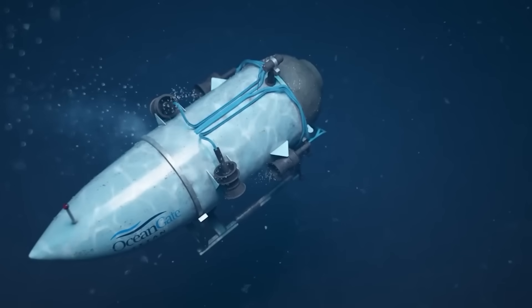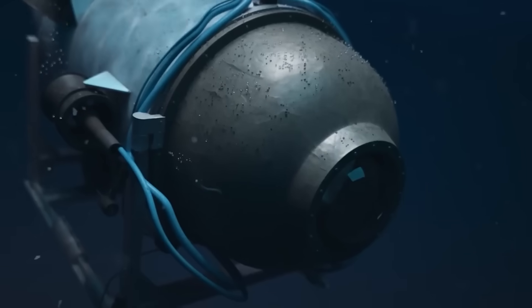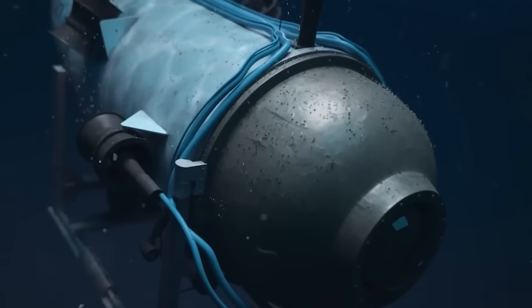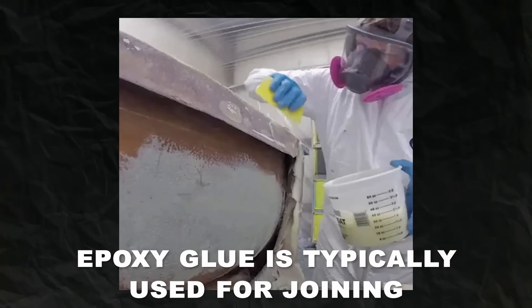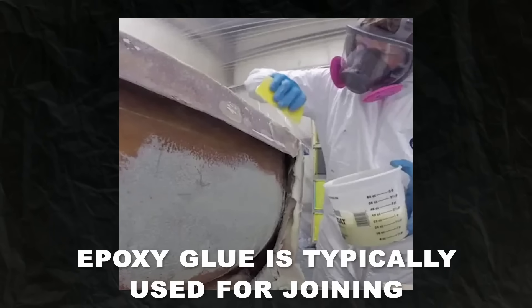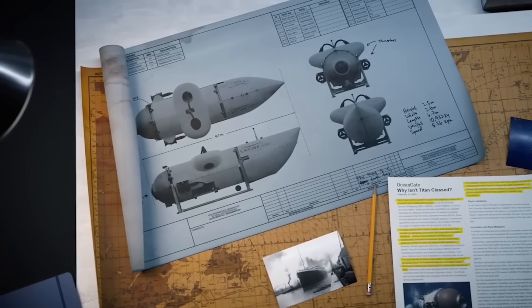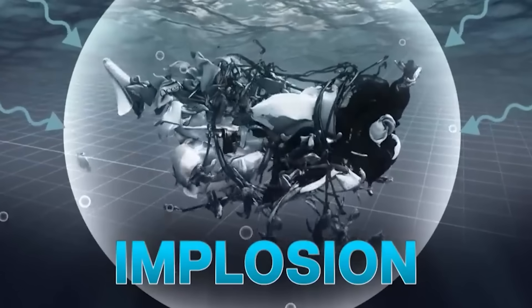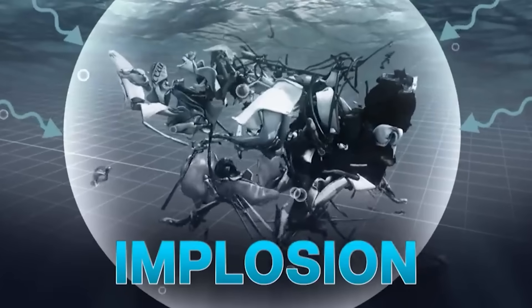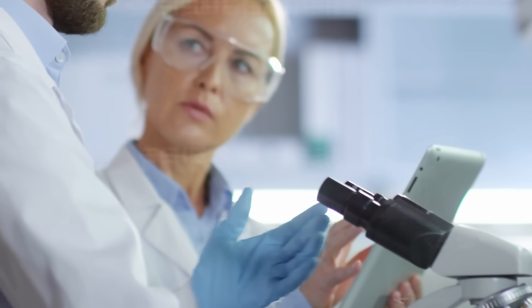According to Graham Jones, in many cases the joint should be strong enough that it goes into the carbon, so you'd have carbon left on that piece. However, it doesn't appear that it did. If there is no visible carbon fiber on the joints, perhaps the joint broke. Epoxy glue is typically used for joining, which must be applied in a dust-free environment to prevent problems. Graham Jones asserted that this is most likely further evidence that the carbon fiber hull went first, shattering into such small fragments that you wouldn't notice remains on the joints.